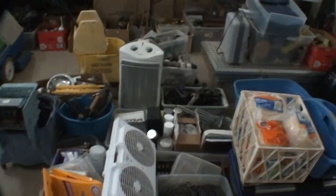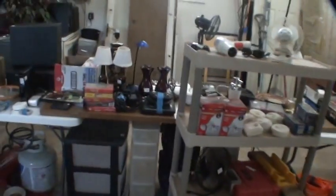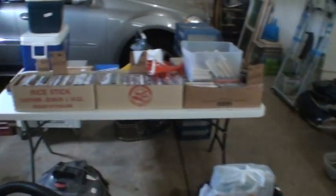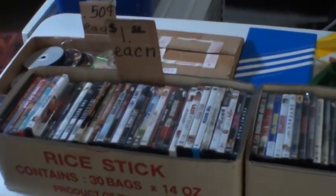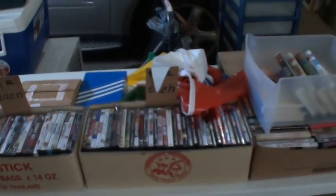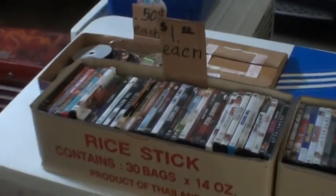We got to sell a lot of tools and stuff like that, our old vacuum cleaner, heaters, fans, and there's more stuff downstairs from me. Here are the DVDs that you probably saw. They're all junk, scratched up.